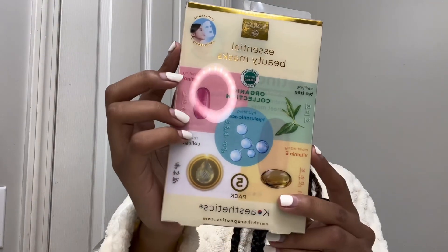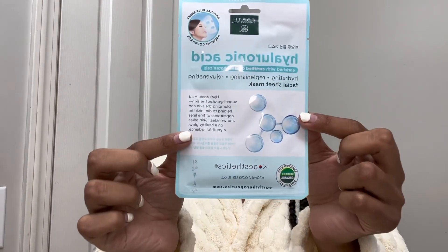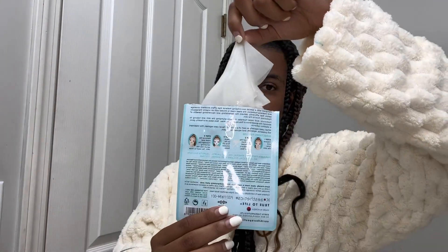Now we're gonna pick out a face mask. I actually got this pack from JCPenney — I've never tried them before so we're gonna see how this goes. I'm gonna use the hyaluronic acid one, which says it promotes glowing and hydrated skin.